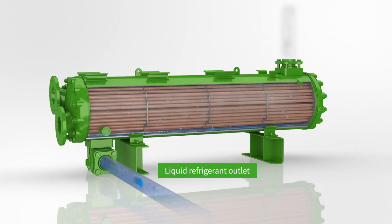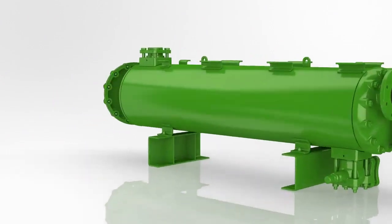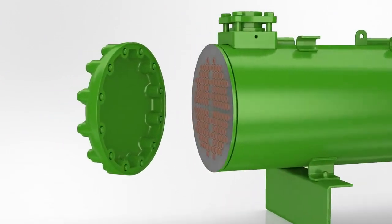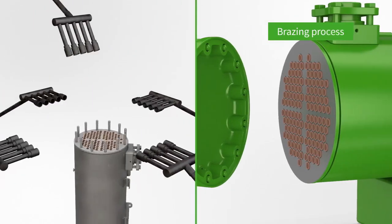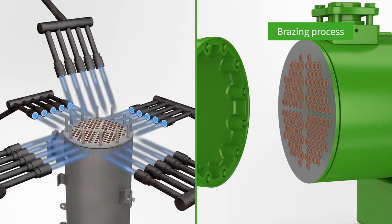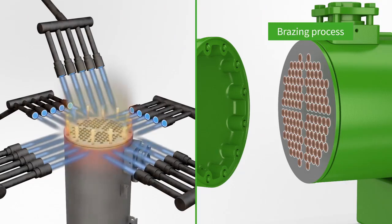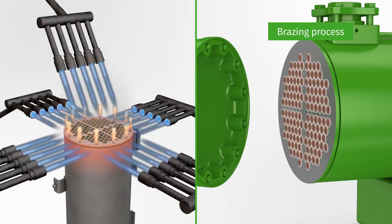The unique construction features of Bitsa condensers ensure superior reliability in stationary, marine, and offshore applications. Tubes are jointed to the tube sheets with a unique homogenous brazing process, ensuring a superior resistance to thermal and mechanical fatigue — a key factor for the longevity of Bitsa condensers.